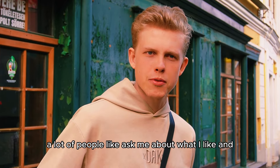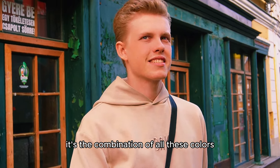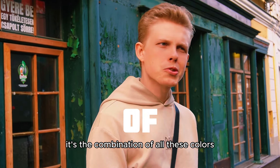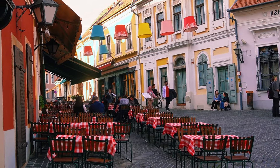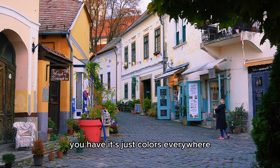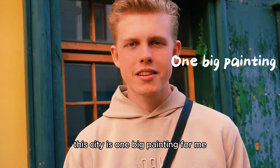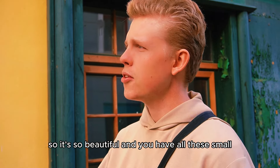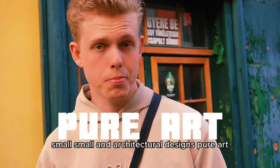A lot of people ask me about what I like in architecture. I think it's the combination of all these colors — you have beautiful yellow, light blue buildings, red, just colors everywhere. This city is one big painting for me. And you have all these small architectural designs. Pure art.